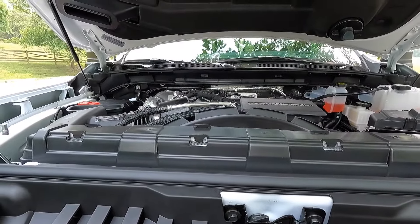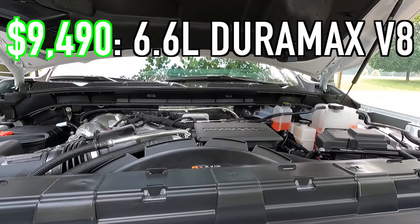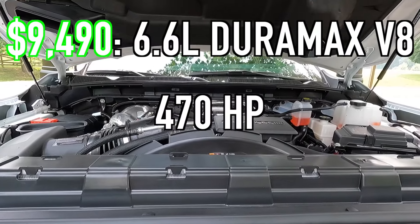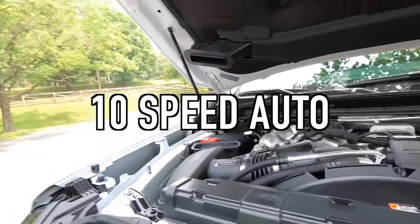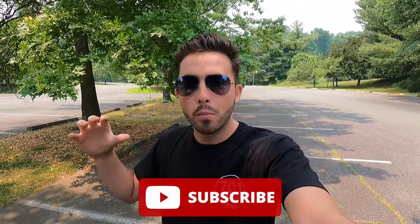Popping open that hood reveals the $9,490 6.6-liter Duramax turbo diesel V8 making 470 horsepower and 975 pound-feet of torque. It is mated to a 10-speed automatic transmission which works very well with that motor. The only negative is I wish they would have given it just 25 more pound-feet of torque — just for peace of mind, give me a thousand pound-feet. If you're enjoying the video, please give it a thumbs up and hit subscribe — I'm on my journey to 100,000 subscribers. Let's move into the interior.